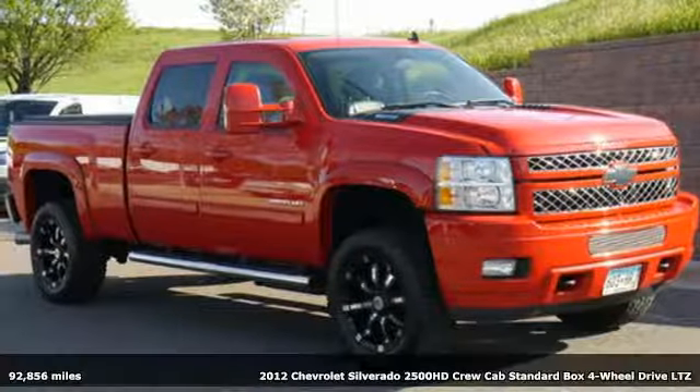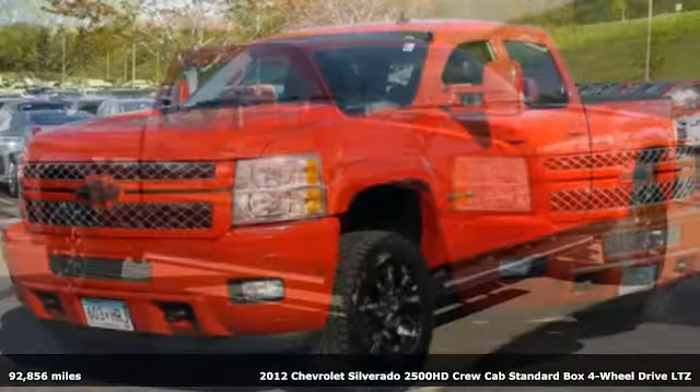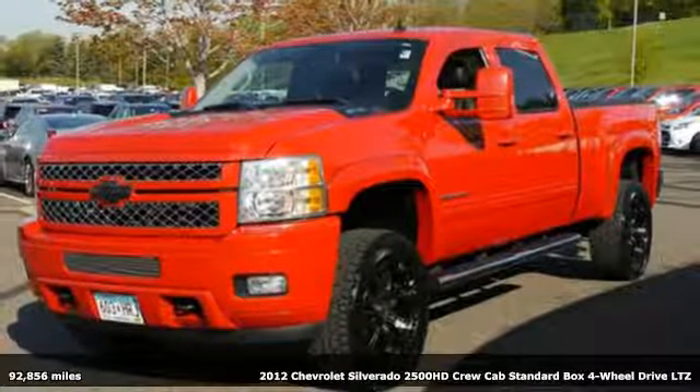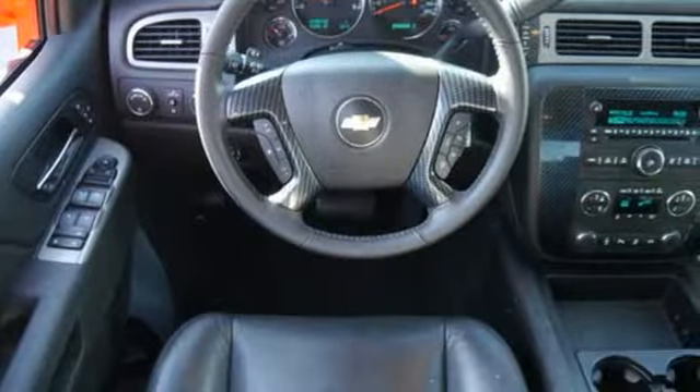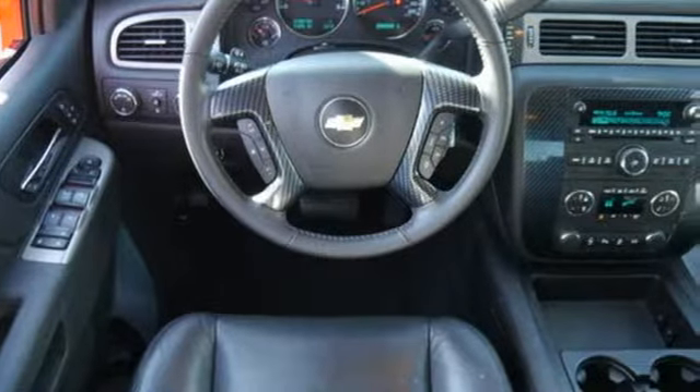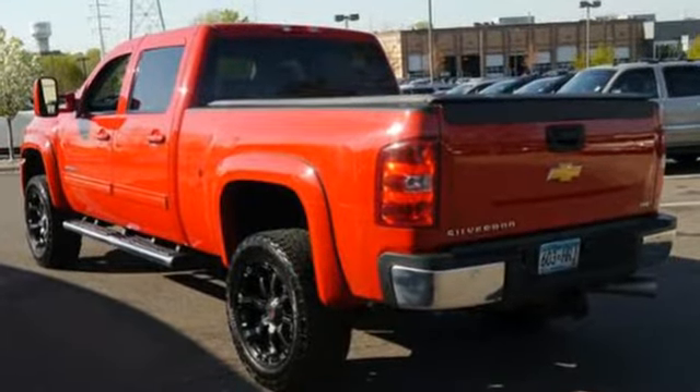Here's a 2012 Chevrolet Silverado 2500 HD. Chevrolet packs this Silverado with standard features for your convenience and safety, including anti-lock brakes, an engine immobilizer, the Stabilitrack system, as well as a low-tire pressure warning.